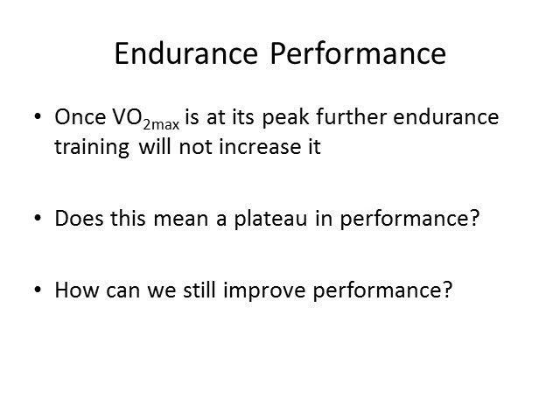Increases in VO2 max plateau pretty early on in a training program, but we can still improve performance beyond that. VO2 max may rise 25 to 30 percent with training, but we can improve performance more than that — because we're able to sustain a higher percentage of our VO2 max during racing. That's more tightly linked to lactate threshold, but the maximal sustainable intensity sits somewhere between lactate threshold and VO2 max, and that's also known as critical power or critical velocity if you're running.